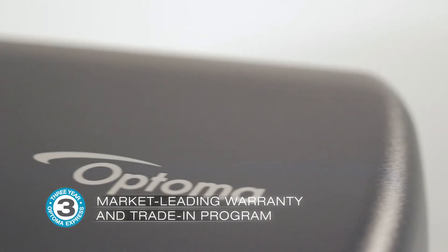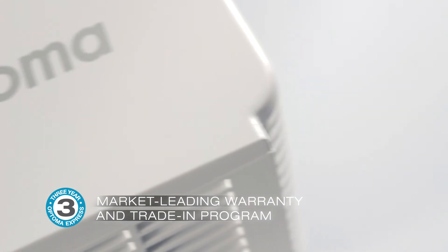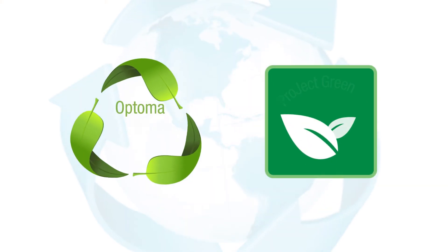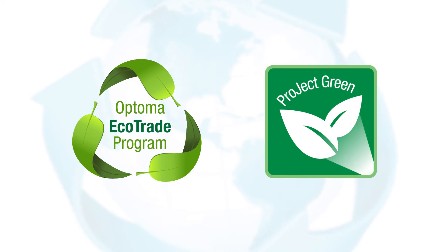A premium 3-year express replacement warranty is included. The EcoBright family of projectors is manufactured with worldwide environmental standards in mind, from fabrication to disposal.